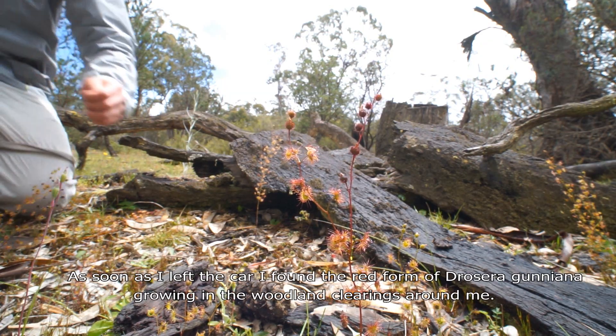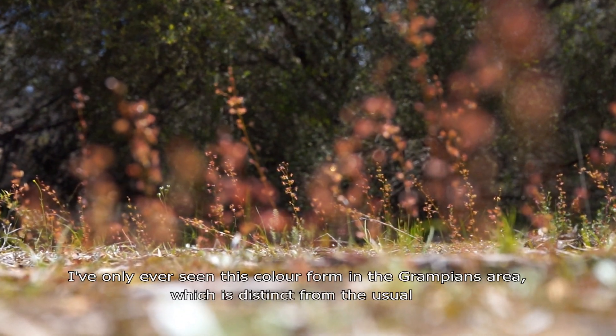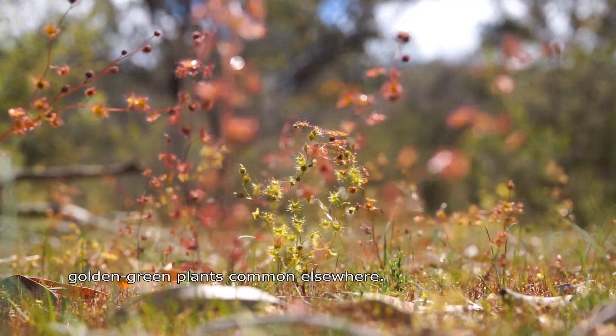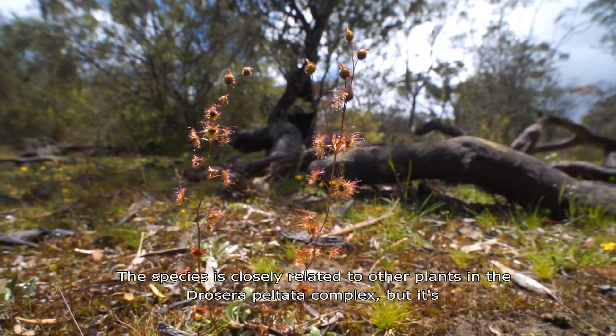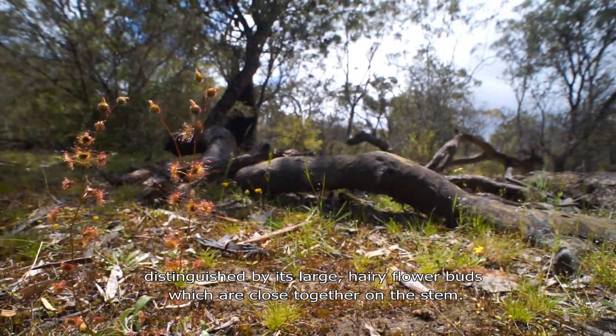As soon as I left the car I found the red form of Drosera guniana growing in the woodland clearings around me. I've only ever seen this colour form in the Grampians area, which is distinct from the usual golden-green plants found elsewhere. The species is closely related to other plants in the Drosera peltata complex, but it's distinguished by its large hairy flower buds which are close together on the stem.